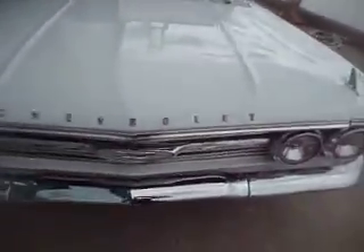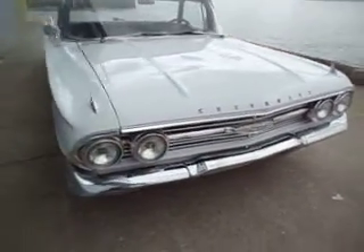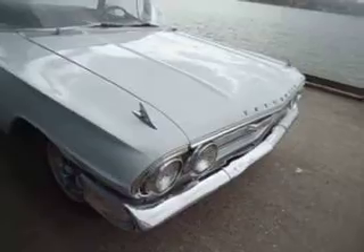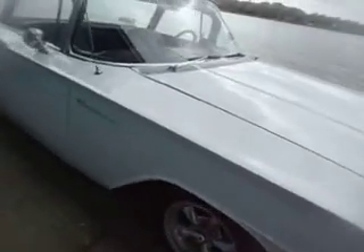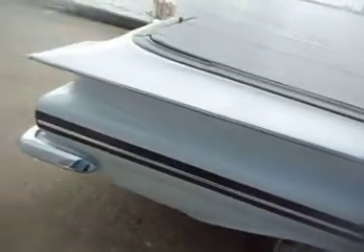Paint was done a few years ago. Front and rear bumpers were replaced, along with the emblems, wheels, and tires. As you can see it's got lake pipes, just for effect — they're non-functional. No rust whatsoever on the car.